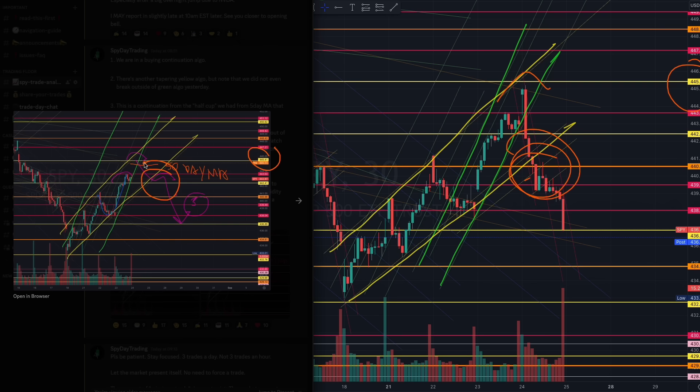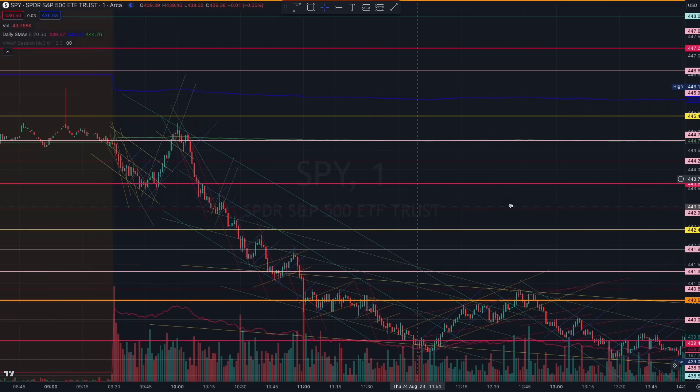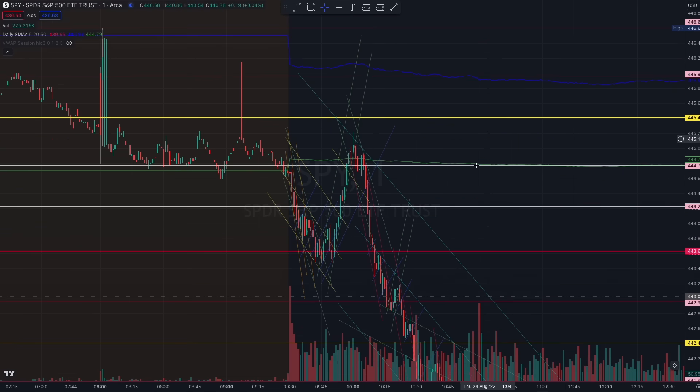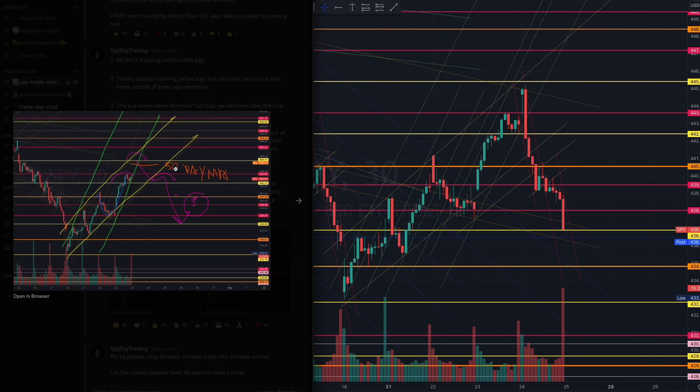We were also waiting for the breakout of that yellow channel. On the one-minute chart, if you were prepared, you would see the double top at green level 444.77 — that's the 50-day moving average. That was a perfect rejection right there.